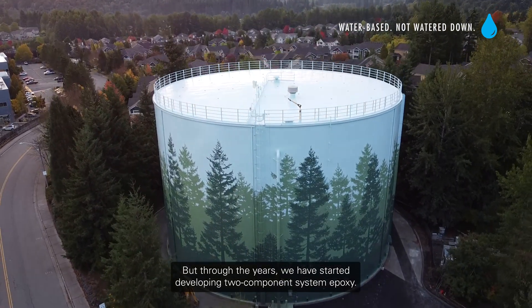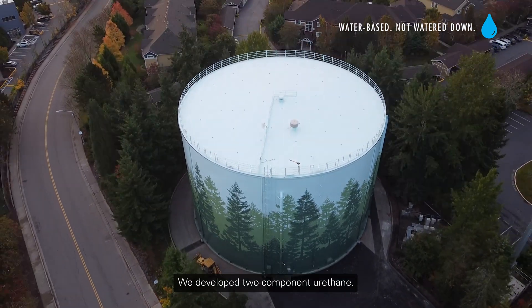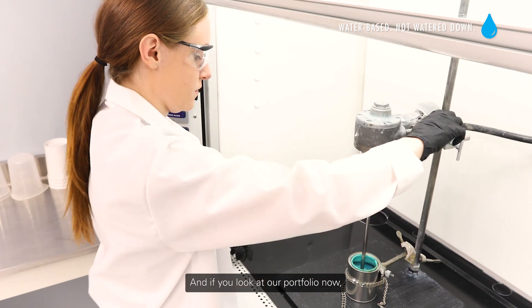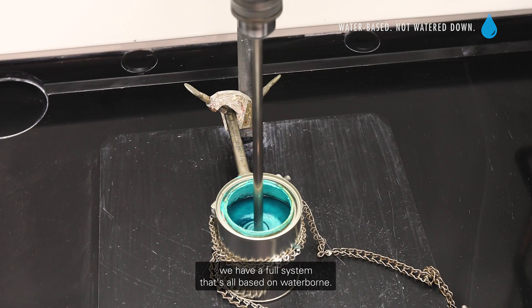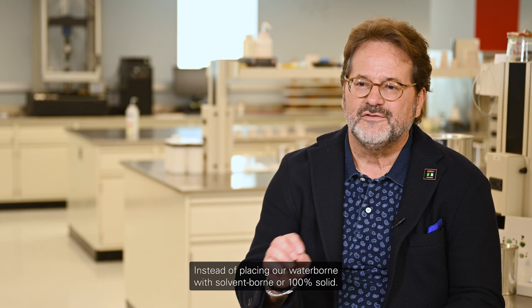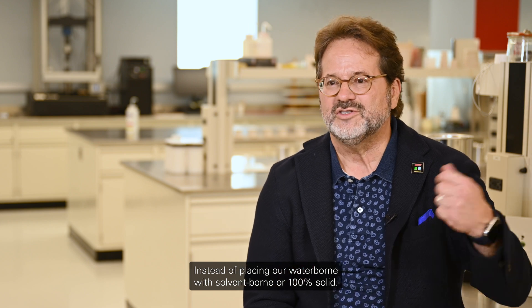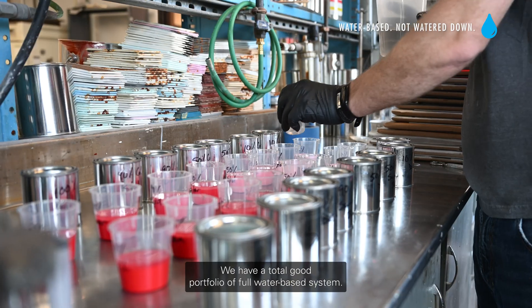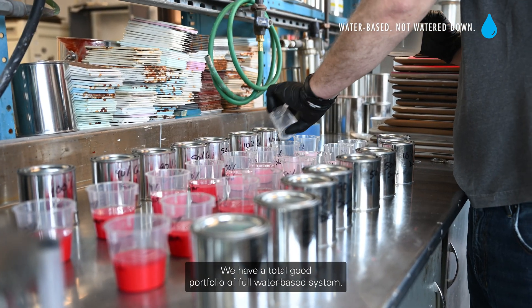But through the years, we have started developing two-component epoxy systems and two-component urethane. If you look at our portfolio now, we have a full system that's all based on waterborne — a total, complete portfolio of full water-based systems.